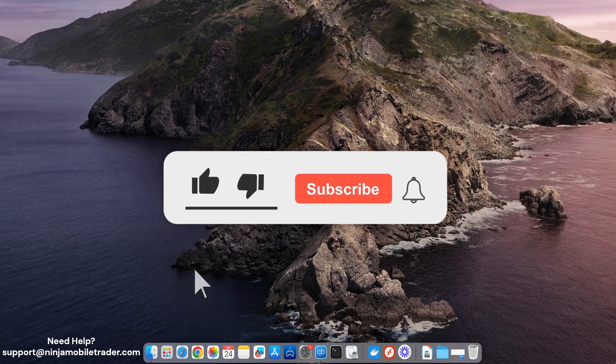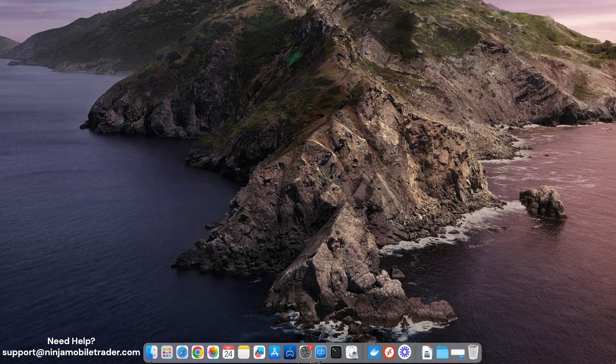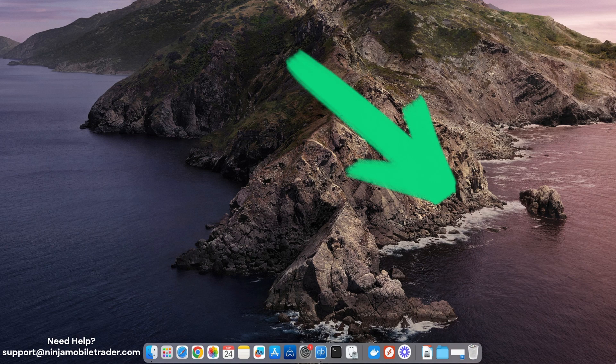If you found this video helpful, make sure to like, subscribe, and hit that notification bell so you never miss an update from Apex and our growing community of traders. Keep pushing forward, stay disciplined, and as always, happy trading.